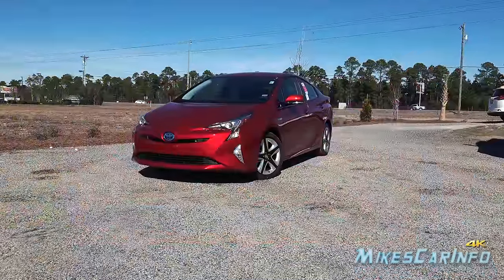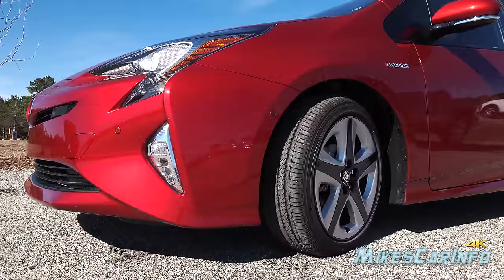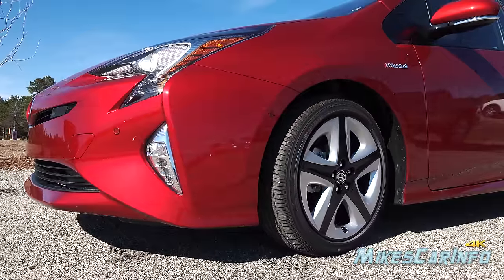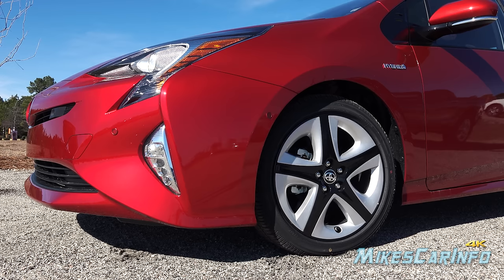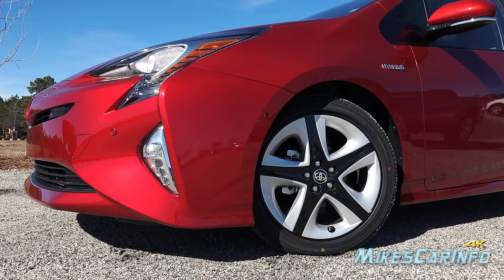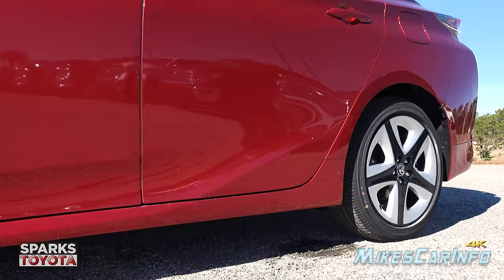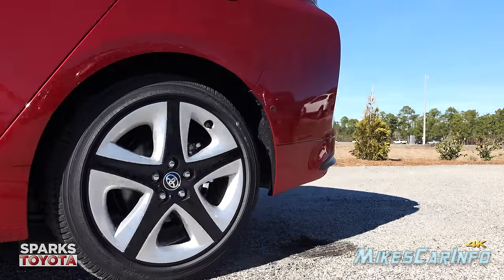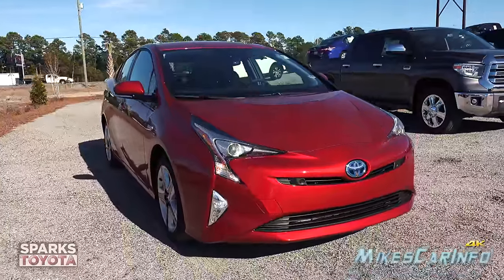So let's go ahead and check it out. This Prius is sitting on 215/45 Yokohama tires wrapped around 17-inch alloy wheels with a wheel cover in black and silver. It also has four-wheel disc brakes with ventilated disc rotors in the front and solid disc rotors in the back. The name of this color is Hypersonic Red.